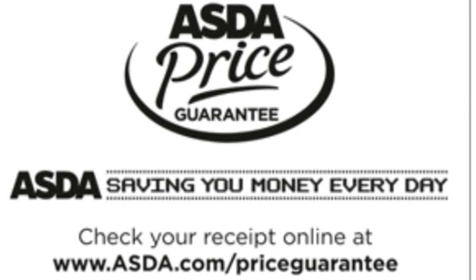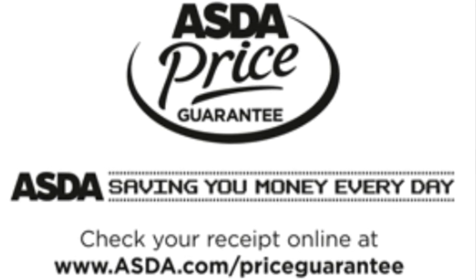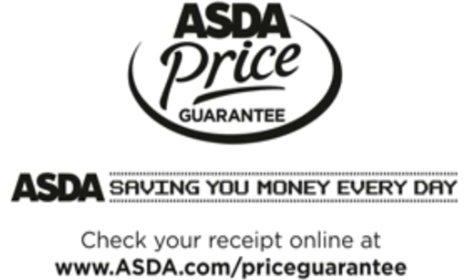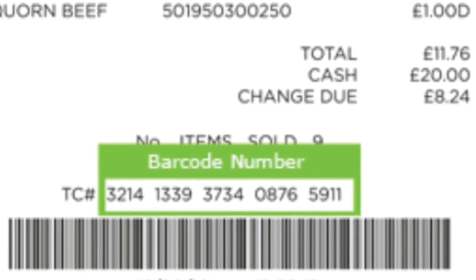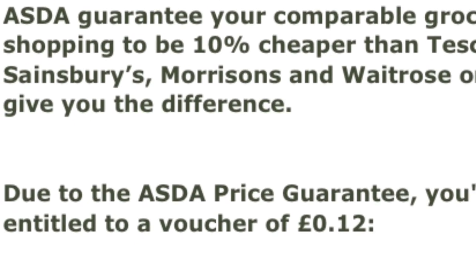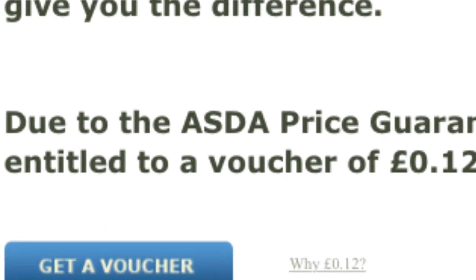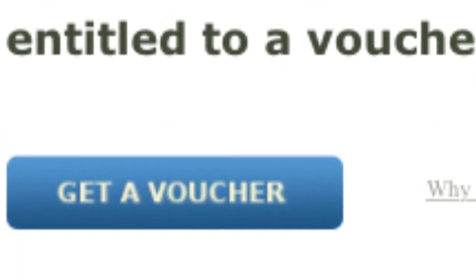You can go to asda.com/price-guarantee and enter the numbers that appear above your barcode on your in-store shopping receipt. If your shop isn't 10% cheaper with Asda compared to other comparable leading supermarkets, you can then print an instant voucher to redeem against your next purchase in store.